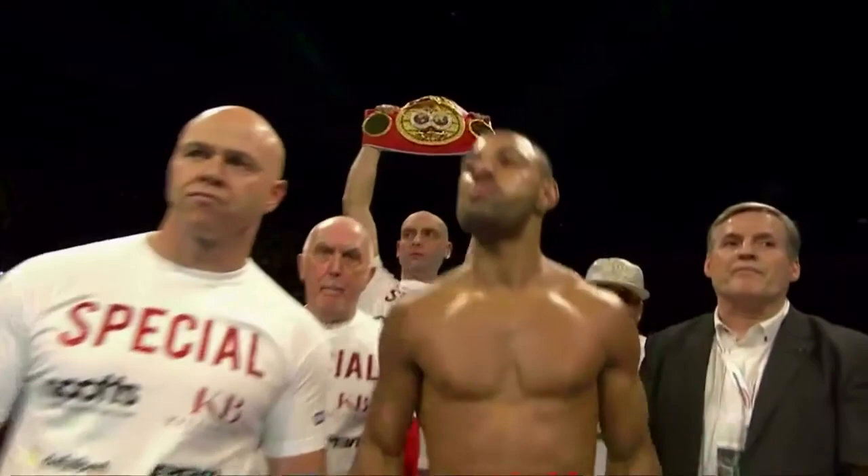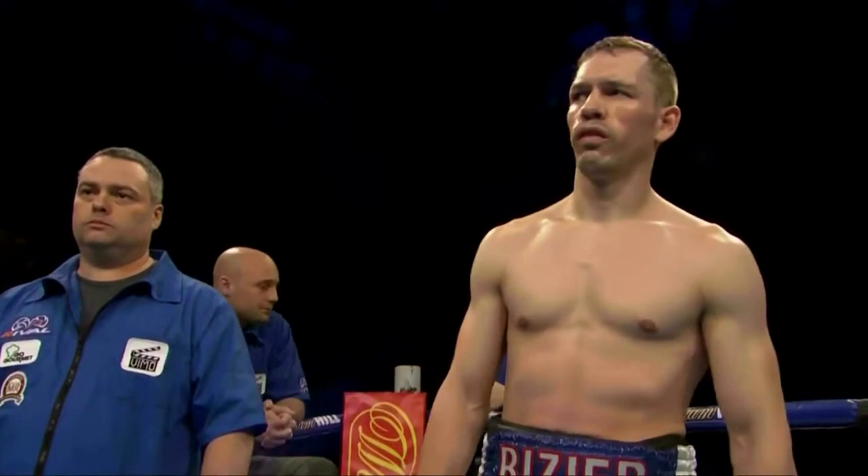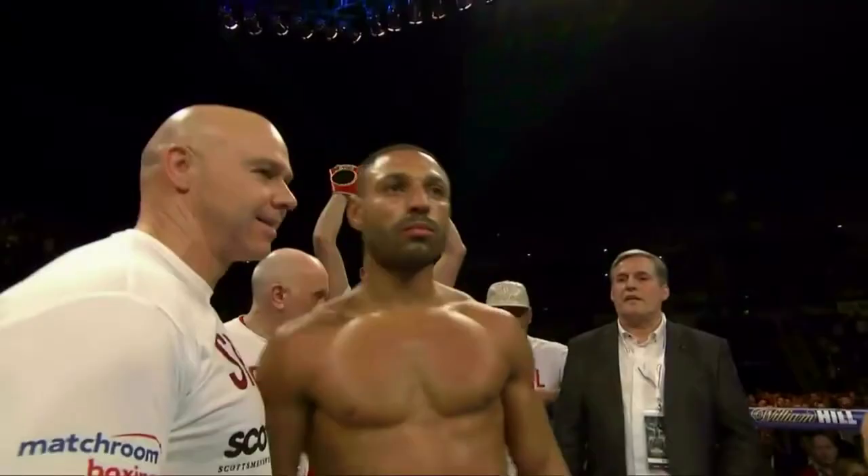On March 26, 2016, the IBF World Welterweight Champion and undefeated Kell Brook, with 35 wins and 24 knockouts from the United Kingdom, faced the challenger Kevin Busier with 25 wins, 17 knockouts, and 2 losses from Canada.